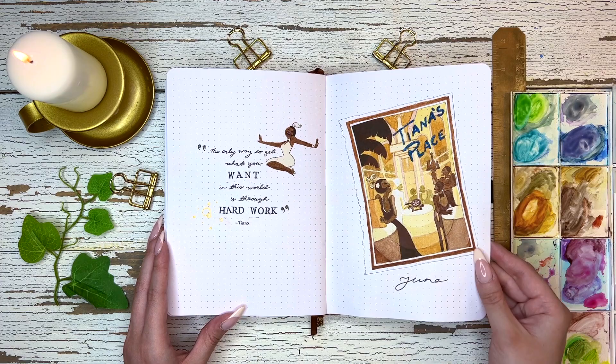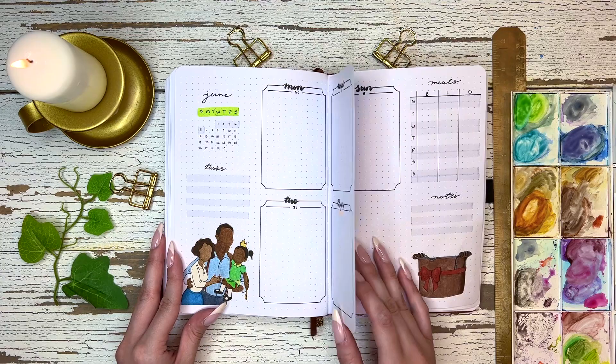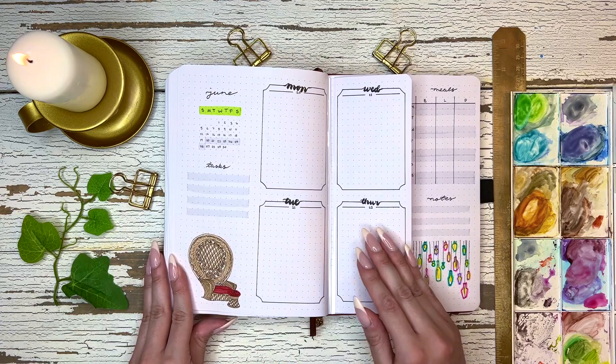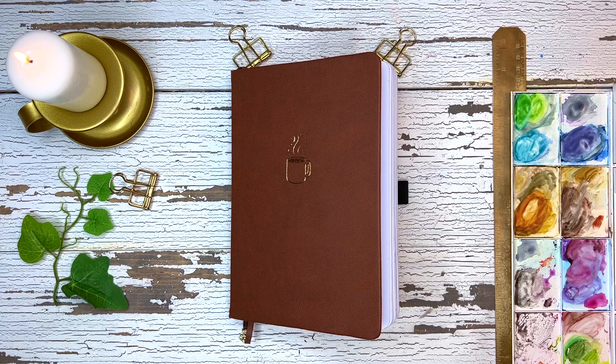We're at the final flip through — thank you guys so much for watching. If you're still here, please leave a frog emoji down below. I hope you enjoyed the artwork, and subscribe if you're not already so you can see the rest of my Disney themes this year. I've completely finished this journal now and will be doing a new journal setup later this month. Let's all wish Izumi a happy birthday — I really hope you get to see this video and that you enjoyed Tiana's theme. Thank you guys so much for watching, and I'll see you in the next one.